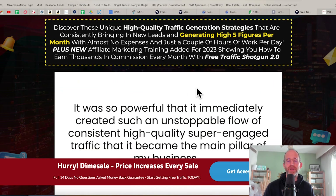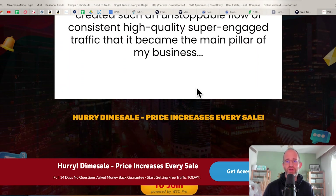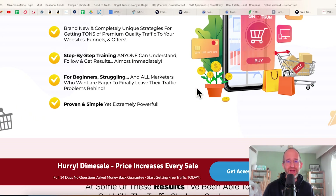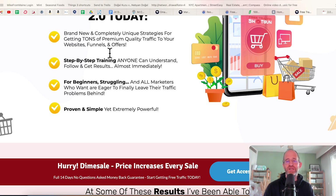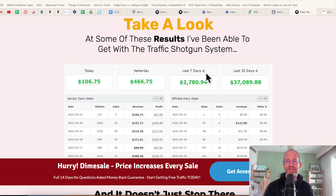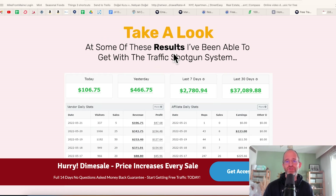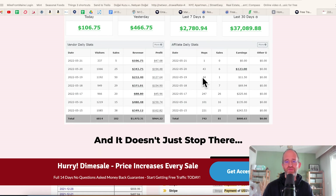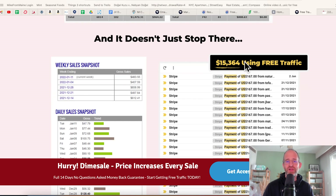These strategies are coming from a guy, Kevin Fahy. I've known him for years. He is a traffic master. If you're looking to get brand new, completely unique strategies that you can use for your business to get traffic, then you're going to want to check this out. Here's some of his results — you can see that he's been able to get using his shotgun method of different traffic strategies to make money online.